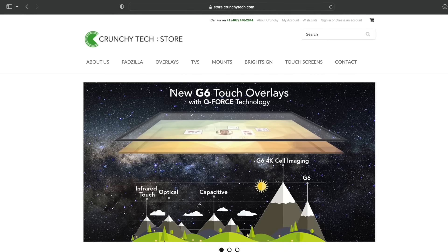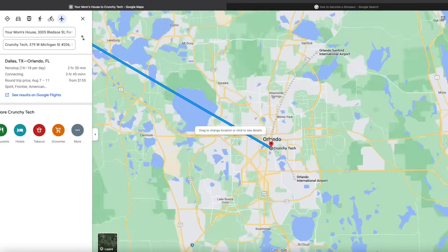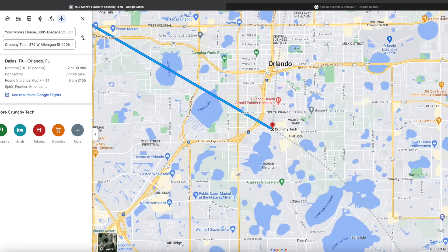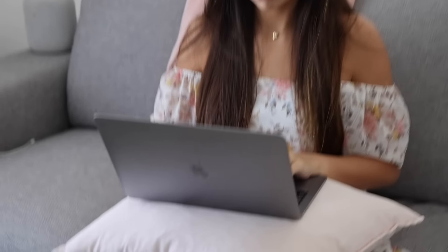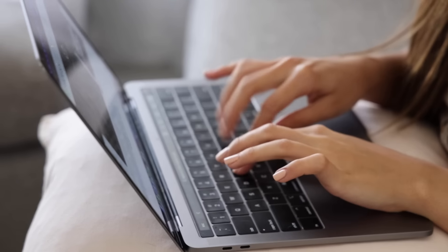The only place I could get this iPhone was Crunchy Tech, which is located in Orlando, Florida, which is over a thousand miles away from my home. So I spent all my life savings to book a flight and hotel to the giant iPhone. I have no regrets and I'm ready to make my dreams come true.